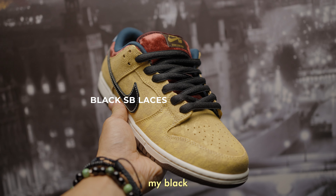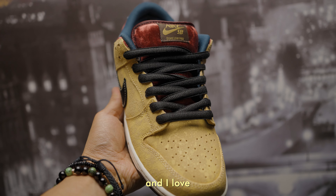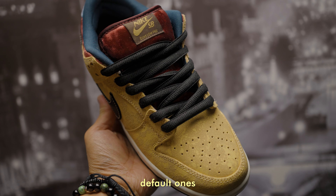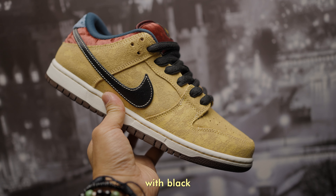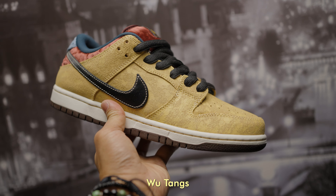These black SB laces came from my black gums SB. They are premium looking and I love how they complement the black Nike swoosh. Personally I like them better than the default ones, and I wish the extra laces were black to be honest. You also can't go wrong with a black and yellow combo — like the Wu-Tangs or the Yellow Thunder Jordan 4.